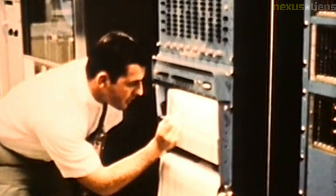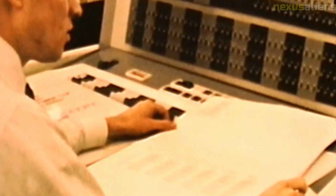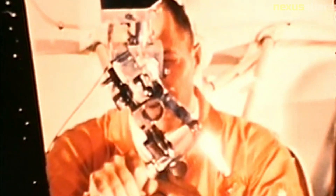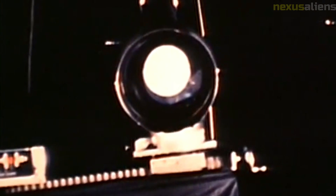The Ranger program also faced significant technical challenges in developing cameras capable of capturing high-quality images of the moon's surface. The early Ranger missions suffered from camera malfunctions and other technical issues that prevented them from transmitting useful data. However, by the time of the later Ranger missions, NASA had developed new camera technology that was able to capture detailed images of the moon's surface before the spacecraft impacted.